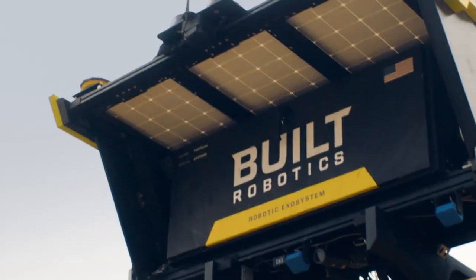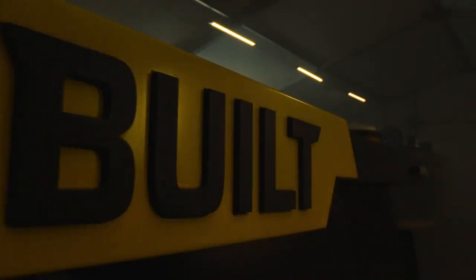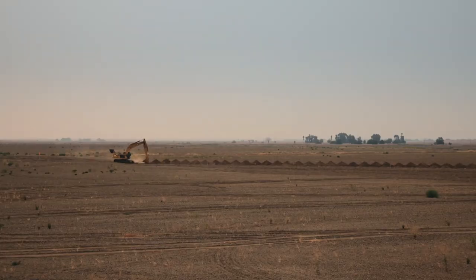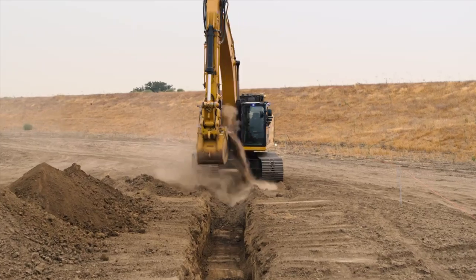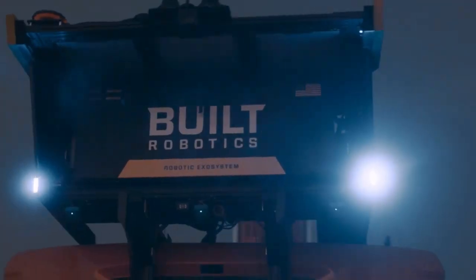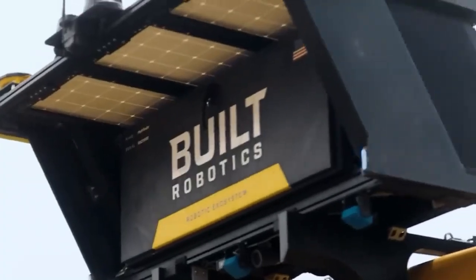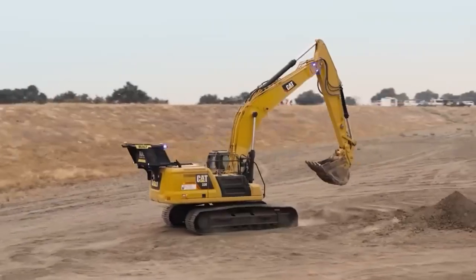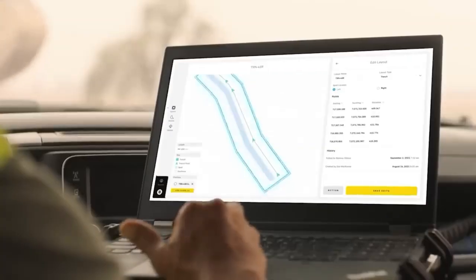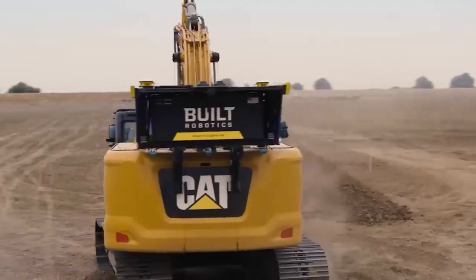Number four: Exosystem. Get ready for the excavation revolution — introducing the incredible Exosystem from Built Robotics. This amazing tech turns ordinary excavators into autonomous trenching robots. Imagine no more manual labor, just the power of robots working tirelessly to get the job done faster and more efficiently than ever before. Built Robotics is shaking things up by offering their technology via rental agreements instead of upfront costs, and has teamed up with the International Union of Operating Engineers to provide training for operators.